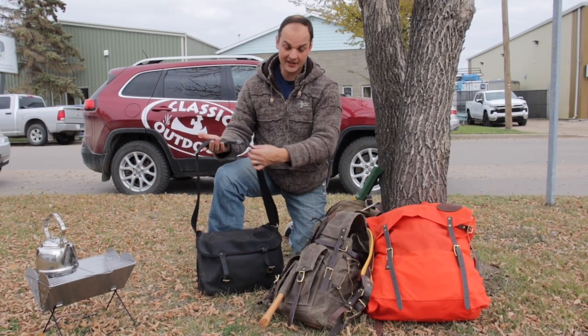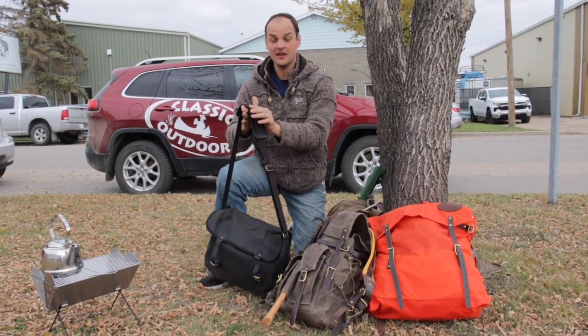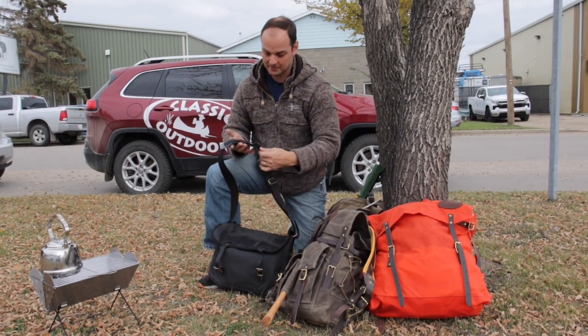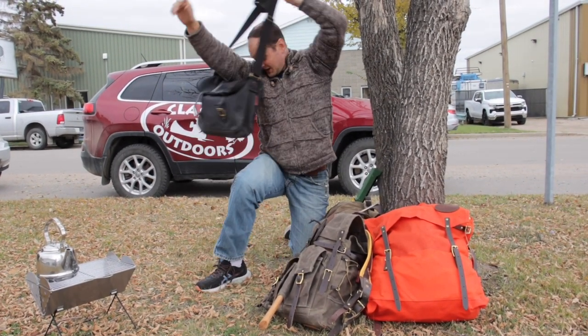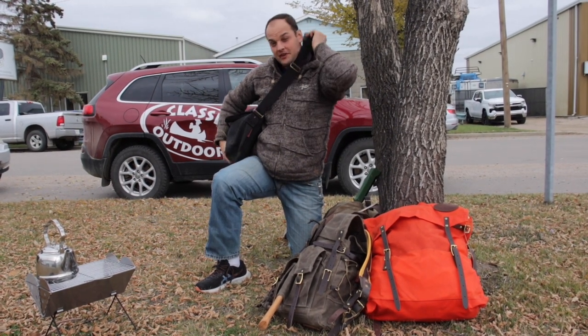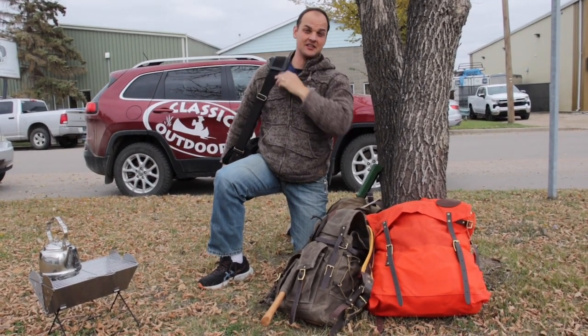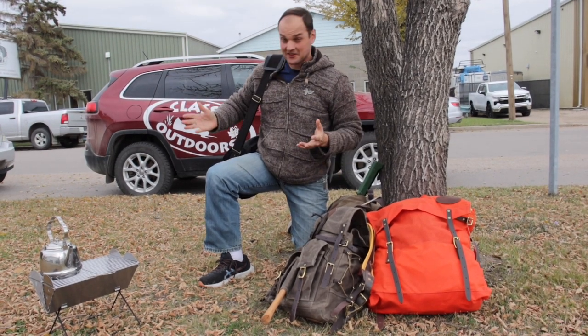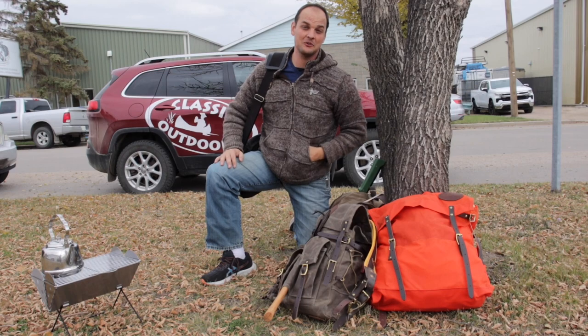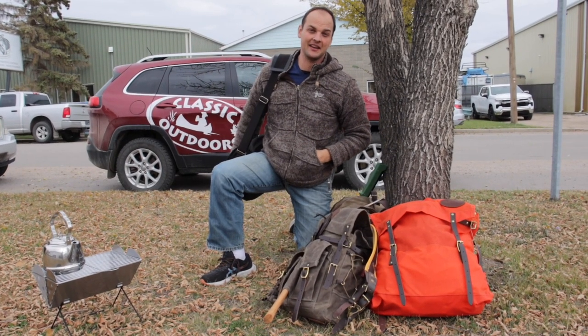You've got the shoulder strap which is a nice webbed material. This particular one is the premium, so it's got leather overlaid on the top as well as the added leather strap. You can put it over your head if you're walking a long ways, or if you're just going from the vehicle to the office it easily goes on one shoulder. I carry this bag just about every day — whether I'm flying or whatever I'm doing, it's just a comfortable pack. I know where everything's at — great option.